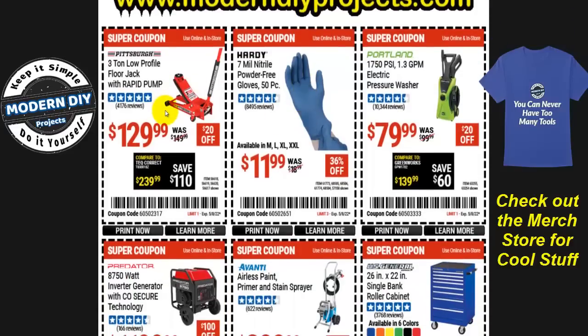We start off with the Pittsburgh three-ton low-profile rapid pump floor jack at $130, which is $20 off. This is not the best price I've ever seen — I have seen it go a bit lower — but if you're in need of a jack right now, there you go.